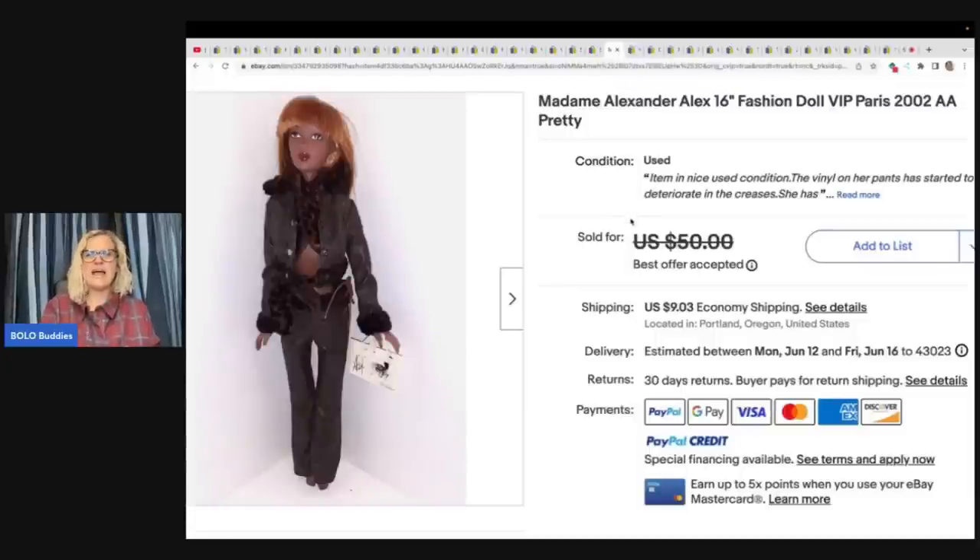Madam Alexander Alex 16-inch fashion doll, VIP Paris 2002. The Madam Alexander doll was from a doll collector estate sale. I paid $10 for her and she sold for $45. She had some damage — otherwise I probably could have gotten $60.